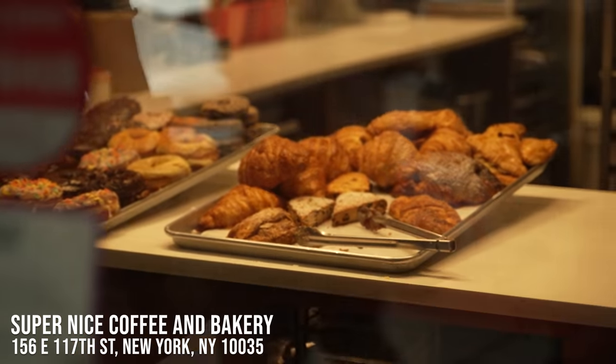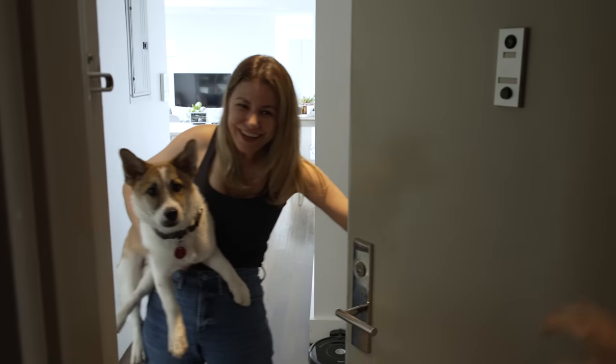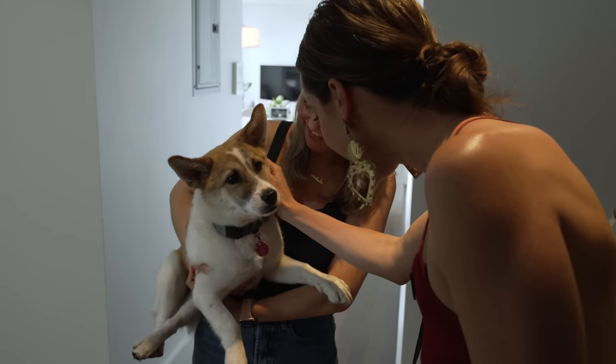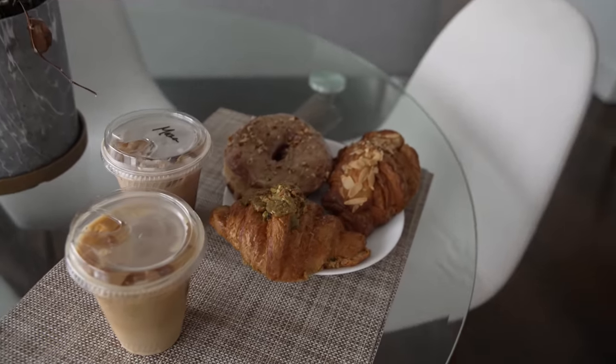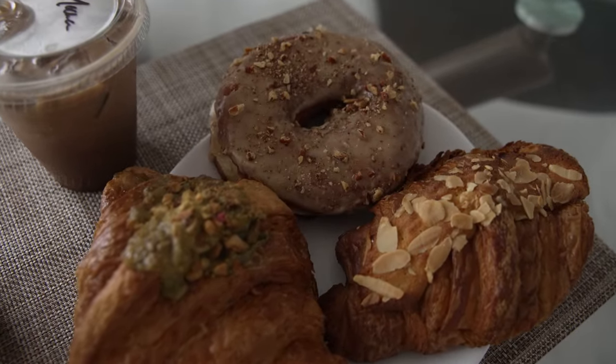First, let's head to Laura's favorite coffee shop to get some coffee and donuts. She said the donuts and croissants are incredible here. Laura is from Brazil and is a journalist and content creator. She brought two of the best flavors — a pecan croissant and a pecan donut. They said it was really delicious.